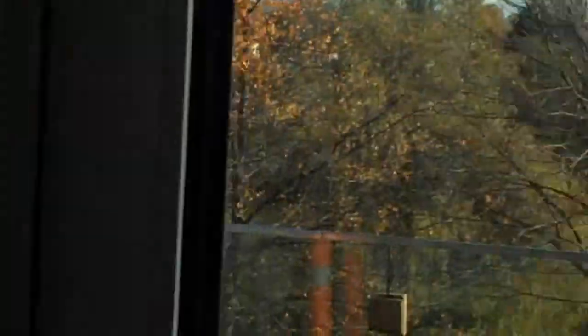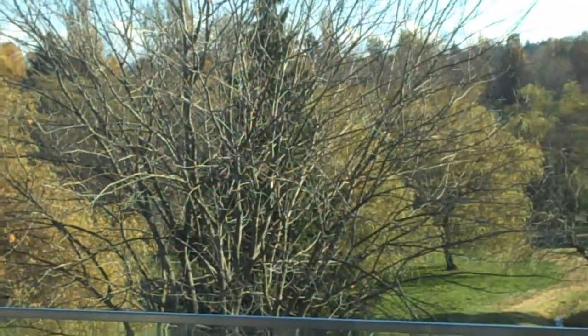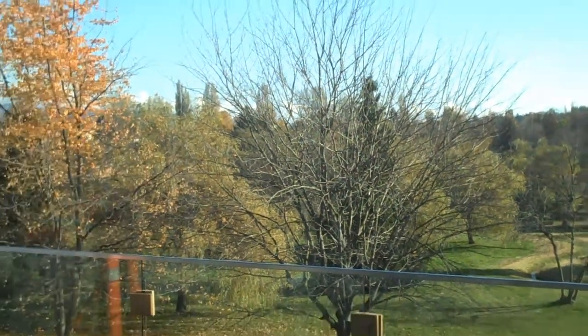And of course, the fitness center has amazing views looking out onto John Henry Park.